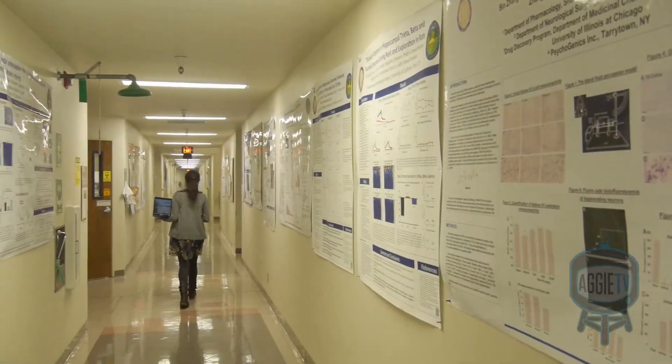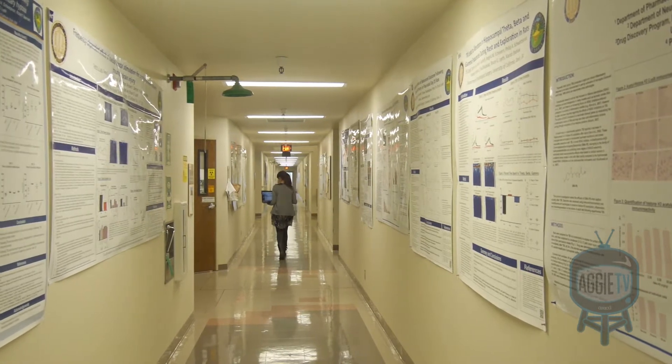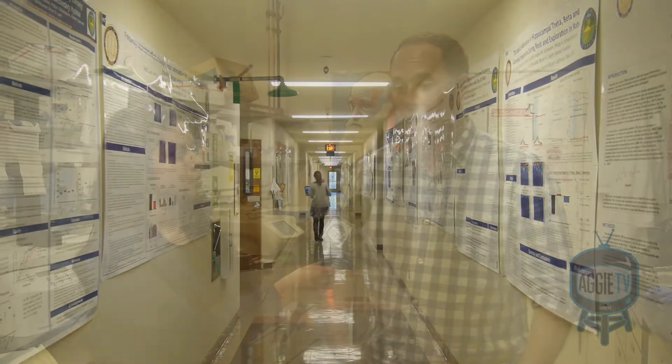This is a project we've been working on for probably about four years now, and we study a brain structure called the hippocampus that's important for memory. With this particular project, what we wanted to do was test an old theory about how the hippocampus helps you retrieve memories.